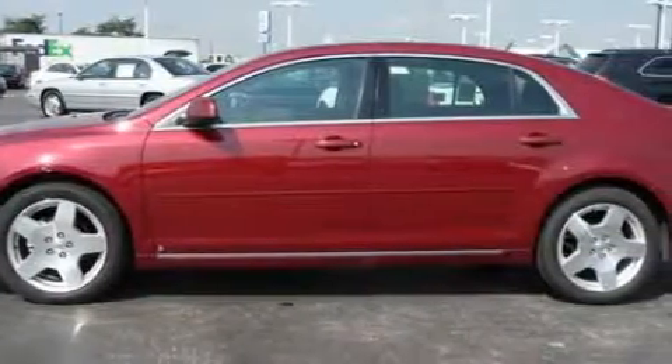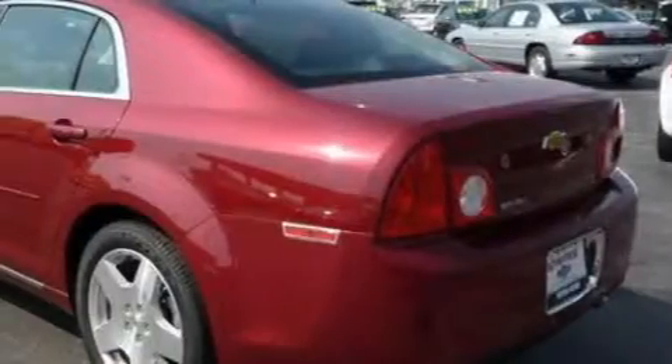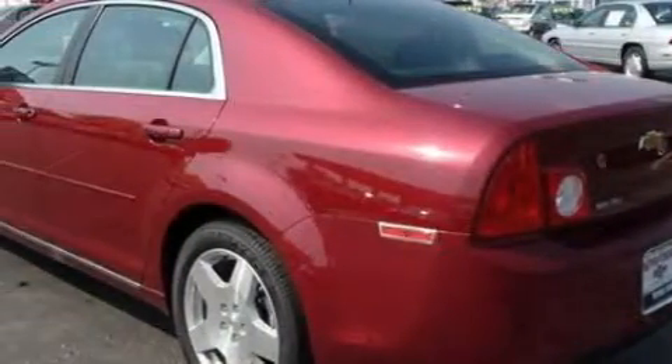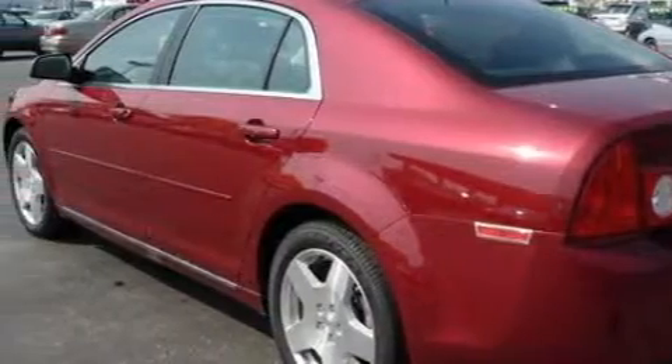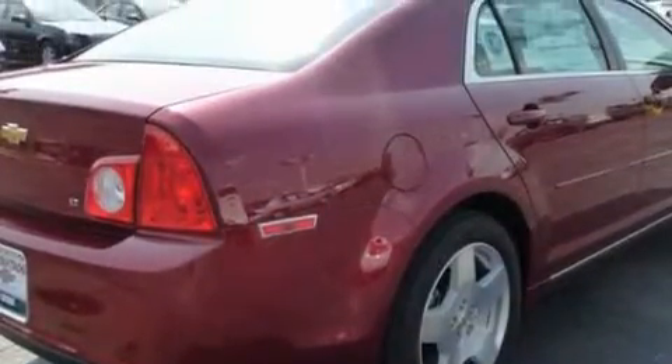This Chevrolet has a long list of incredible features including a heated driver's seat, a sunroof, satellite radio, side impact airbags, a four-wheel anti-lock braking system, and this automobile's stylish design always looks great.